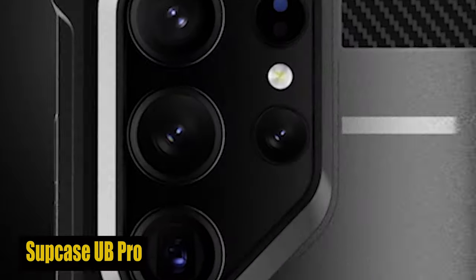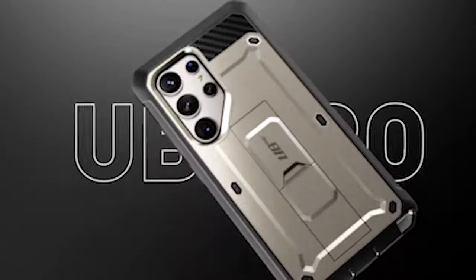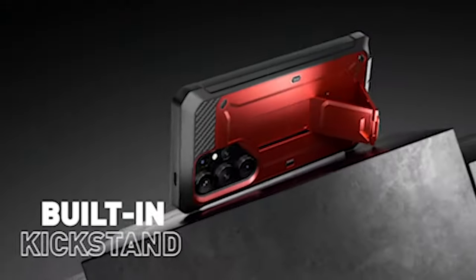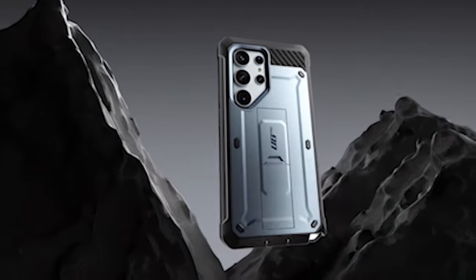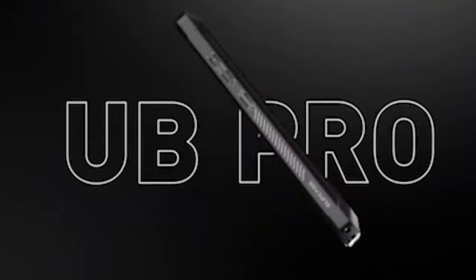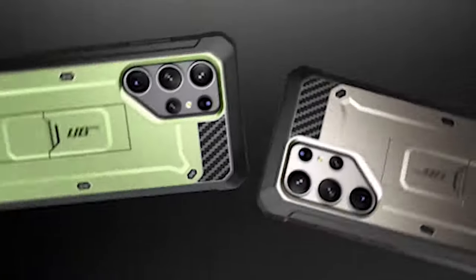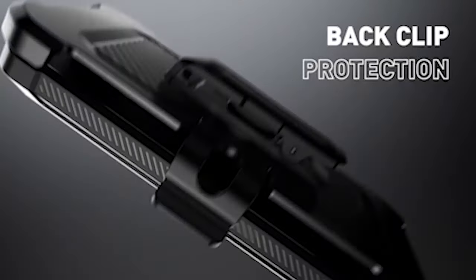Number 4: Subcase UB Pro. This case's construction with multiple layers of TPU and polycarbonate is one of its most distinctive features, providing the highest level of drop protection for your S24 Ultra. The combination of these materials provides high shock absorption and impact resistance, ensuring your device remains safe even in the event of accidental drops or bumps. The case has a built-in screen protector that protects your device's display from scratches, cracks, and other damage. It also includes a kickstand for hands-free viewing, making it convenient for watching videos, video calling, or browsing content. A belt clip further enhances the versatility of the case, offering a handy way to carry your phone on the go.